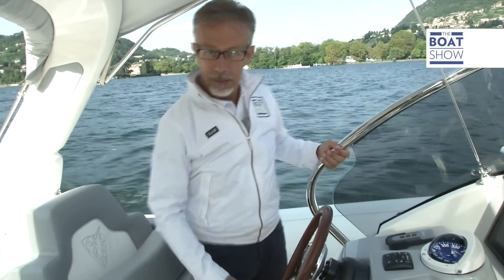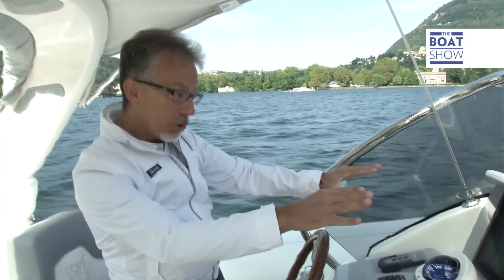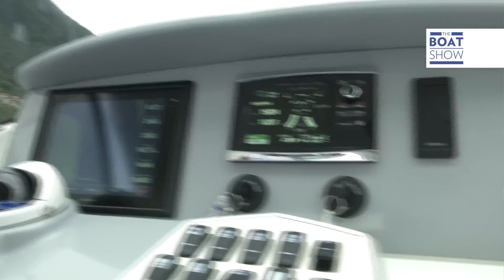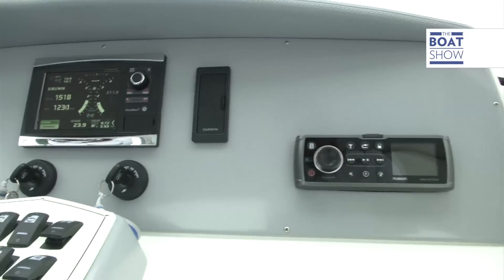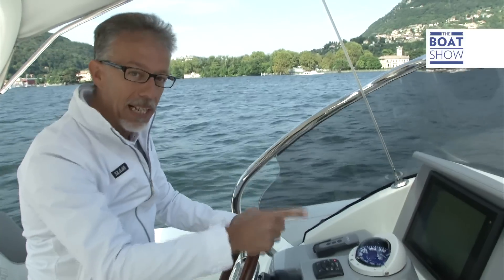I love the pilot seat — adjustable seat, footrest — and then there's a sunshade, and immediately underneath there are the instruments. So whilst I'm watching where I'm going, I can also check on how the engines are running. There's even a shade so you can see the display better.